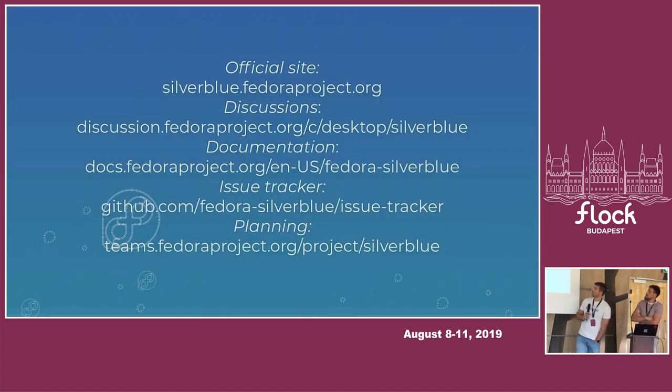We are planning the Silverblue project tracking in the teams.fedoraproject.org instance, so you can see what we're working on and the progress. Even if you want to help and contribute, you can take a look there. As we are working on the roadmap, the JIRA instance over there will actually change a lot to align with the roadmap.